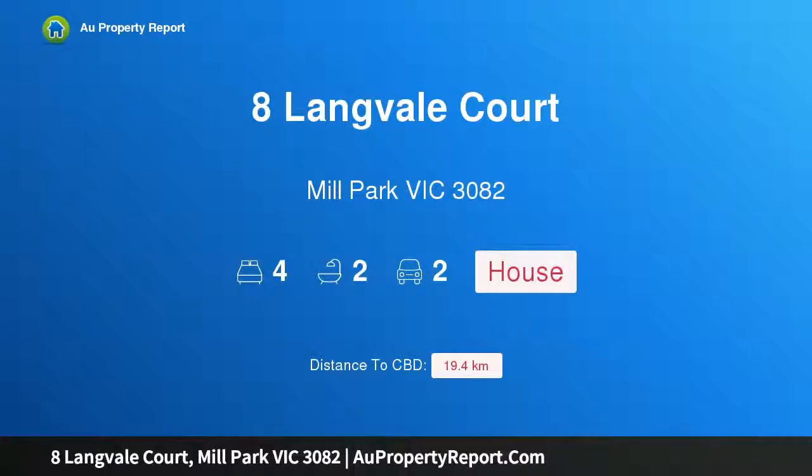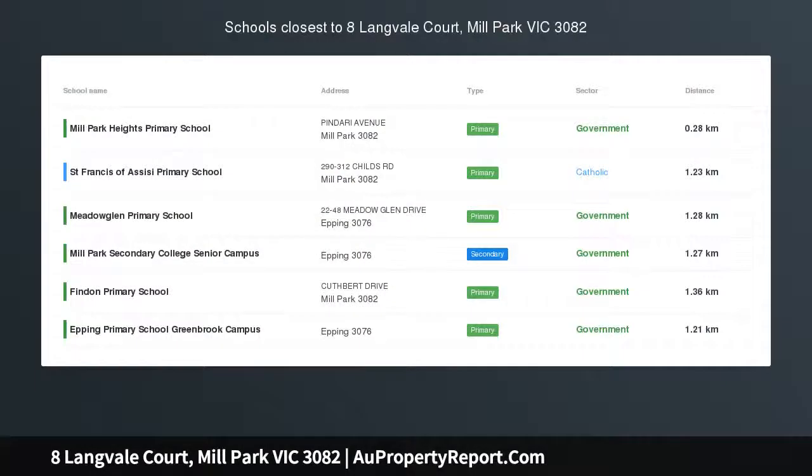Hi, I am glad to introduce Property 8 Langvale Court, Mill Park Victoria, 3082.